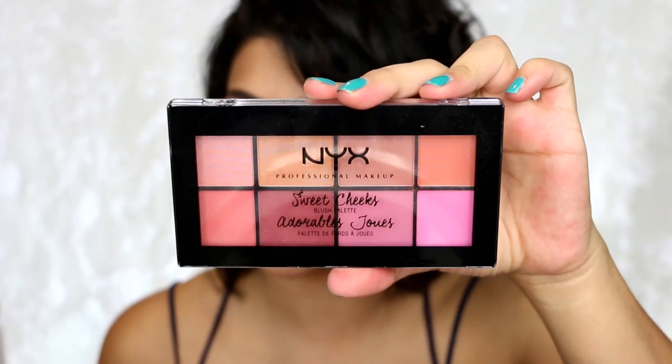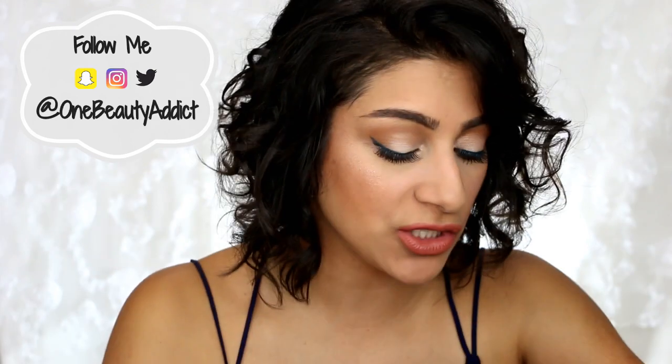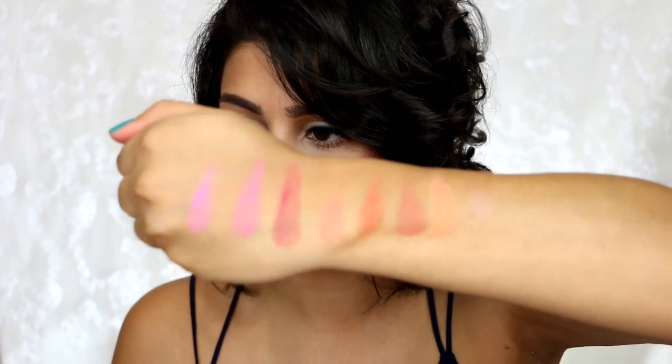These products are in absolutely no particular order — I keep them in a basket and pull them out randomly. The first thing I have is the NYX Sweet Cheeks Palette. These are absolutely beautiful blushes here. I'm going to try to swatch as I go so you guys can actually see them. I have been wearing and testing these out, and they are a bit powdery as you can see.